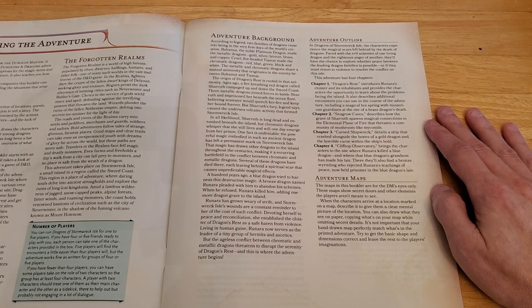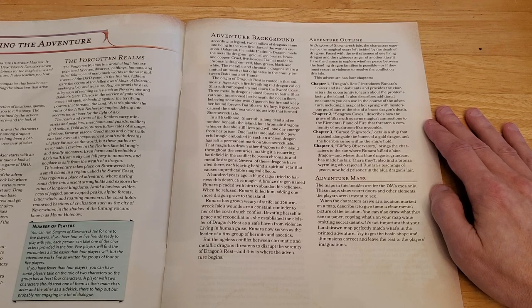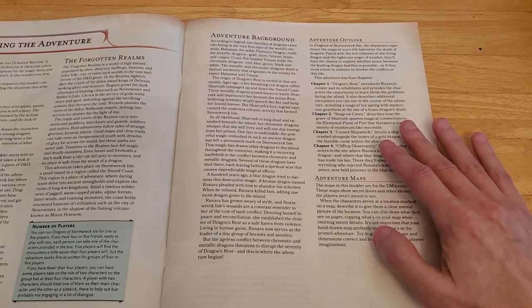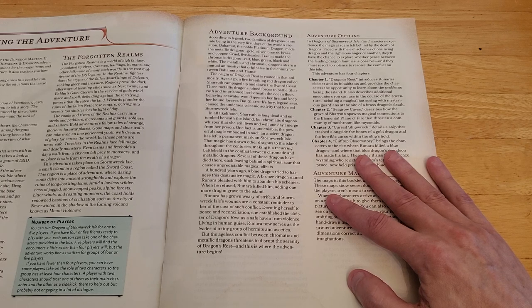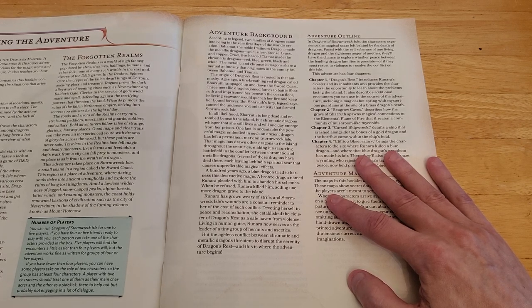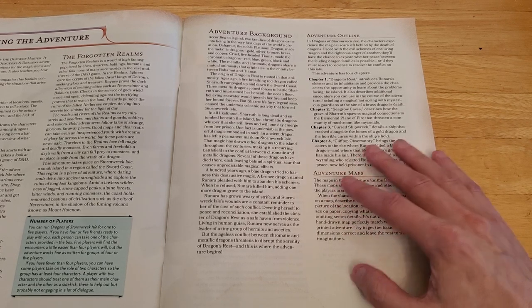Several dragons have died on the island, each leaving behind a spiritual scar causing unpredictable magical effects. A hundred years ago, a blue dragon tried to harness this destructive magic. A bronze dragon named Runara pleaded with him to abandon his schemes; when he refused, Runara killed him, adding one more dragon grave to the island. Runara has grown weary of strife, and devoting herself to peace and reconciliation, she established the Cloister of Dragon's Rest as a safe haven. Living in human guise, she now serves as the leader of a tiny group of hermits and ascetics.